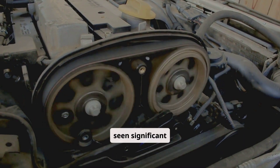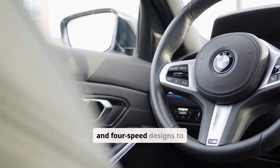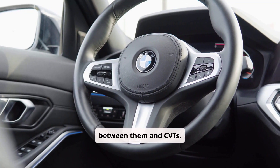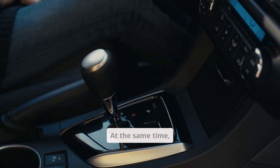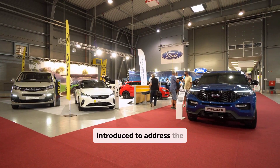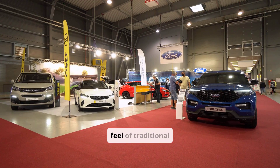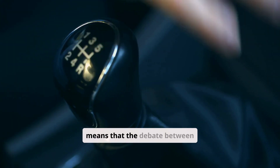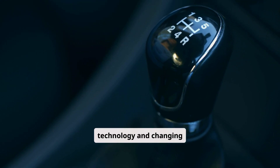The automotive market has seen significant technological advancements in both transmission types over the years. Automatic transmissions have evolved from 3- and 4-speed designs to sophisticated 8-speed and even 10-speed configurations, which narrow the gap in fuel efficiency between them and CVTs. These advancements have made modern automatics lighter and more efficient, further complicating the choice for consumers. At the same time, manufacturers continue to refine CVT technology. Innovations such as launch gears have been introduced to address the shortcomings of earlier CVT designs, aiming to deliver a driving experience that more closely mimics the feel of traditional automatics while retaining the efficiency benefits of a continuously variable system.